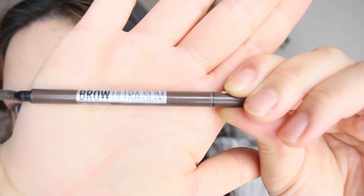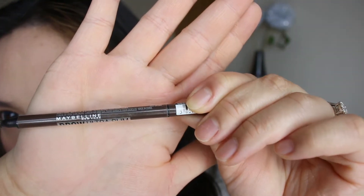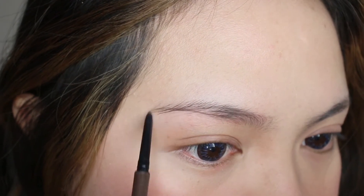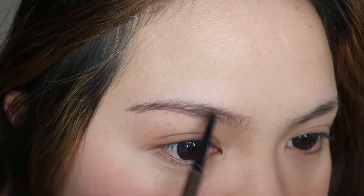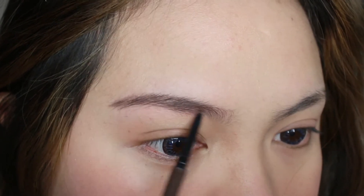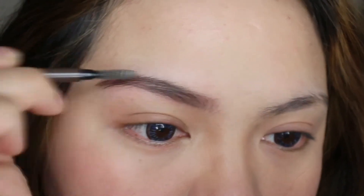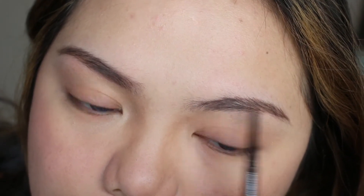Then I take the Maybelline Brow Ultra Slim brow product and I just follow the natural shape of my eyebrow, starting from the bottom and working my way up, filling it in — not too heavy, not too dark. I use the brow brush to blend it all out and it looks natural but more defined. I do the same thing on the other eyebrow, following the shape and blending it out.